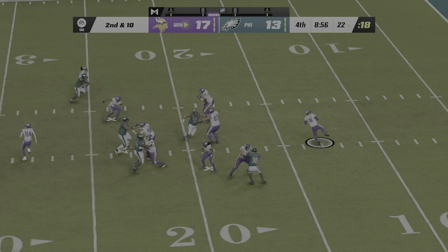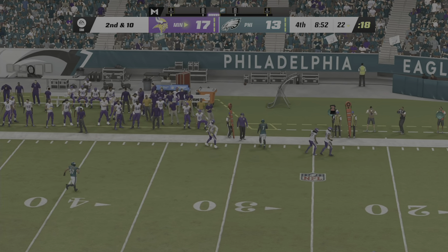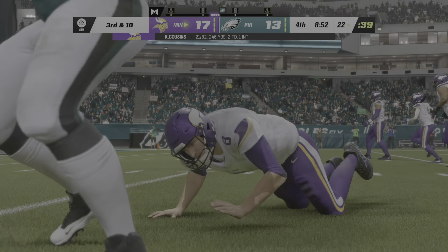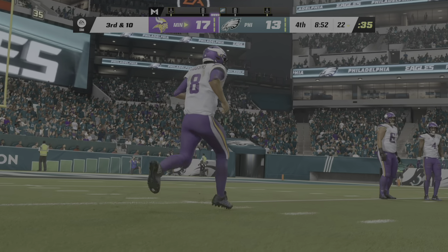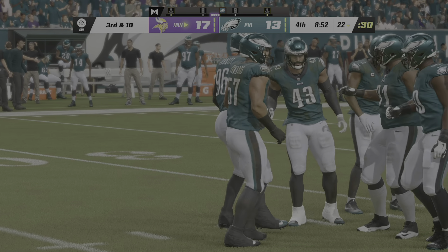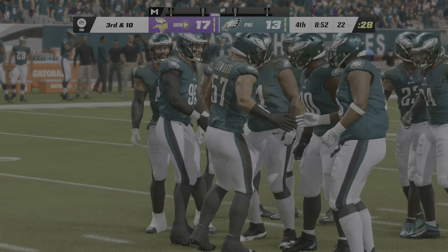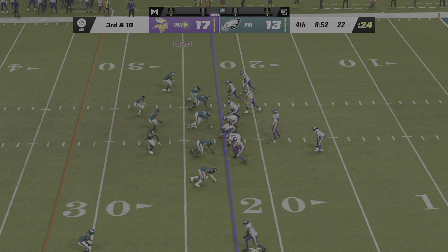Now Cousins here on the bootleg, rolling to his right — and he'll just get rid of it. Now it's third and ten. The play caller is thinking — what have I done before that worked well that I can go to right now? Yeah, because they were pretty successful in the first half scoring points. Haven't done anything so far here in the second half.